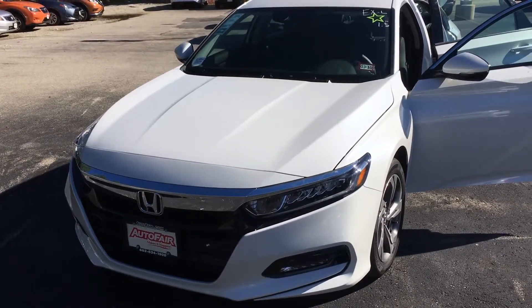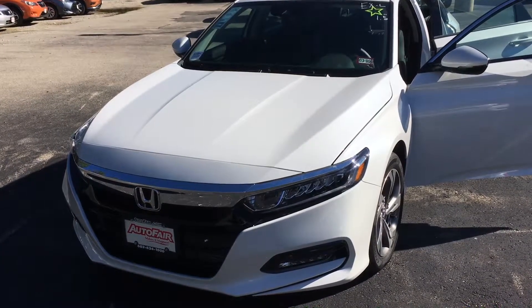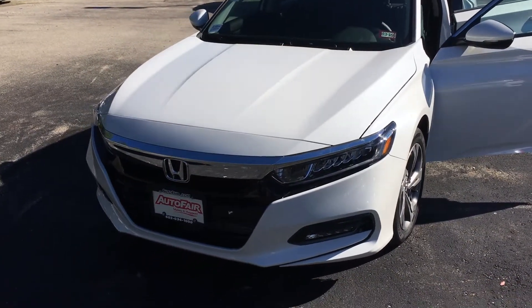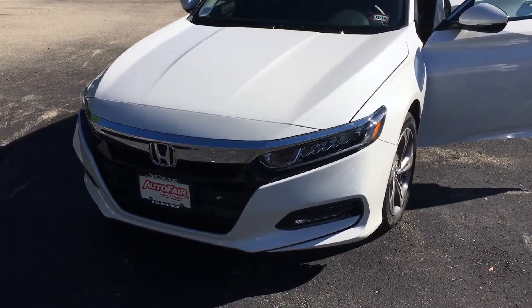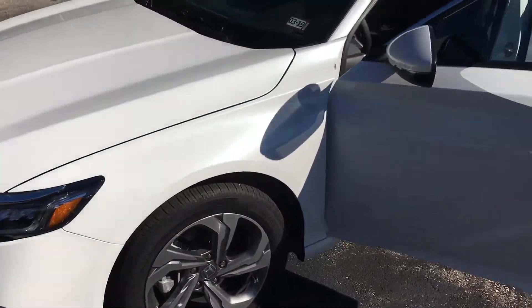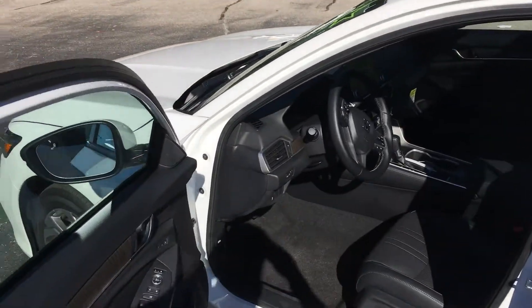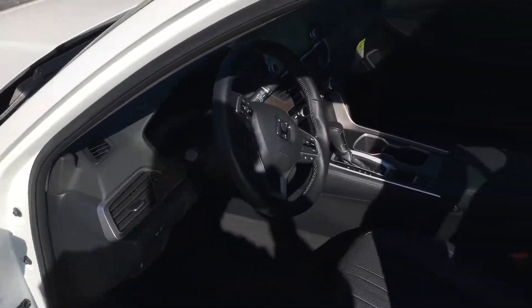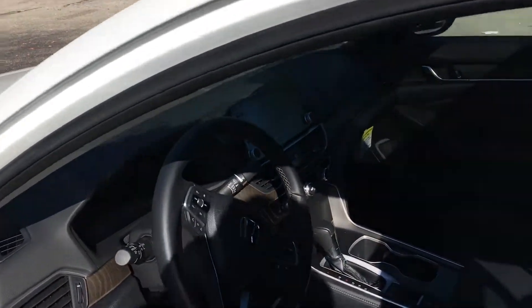Hey Eddie, Jim from Auto Fair Honda. This is the 2018 Accord EXL you're interested in. You'll notice the front headlights are halogen, driving lights are halogen, alloy rims. This vehicle has acoustic glass, spacious leather interior, and a large screen on the radio.